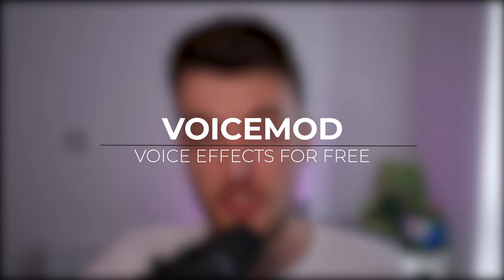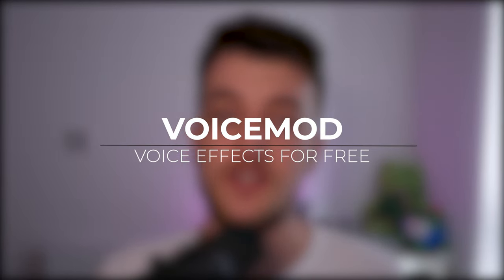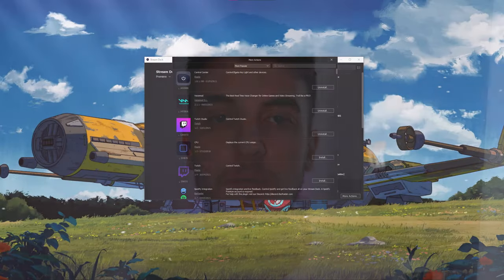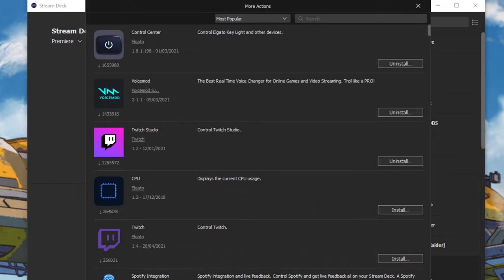The fifth tip is a fun one. If you've ever been in Discord messing around with friends and wanted a funny effect on your voice — like a scary monster voice or a little baby voice — you can do that using your Stream Deck by installing the Voice Mod add-on under 'More Actions.' It's about the second one sorted by most popular. You can change your voice instantly on the fly using your Stream Deck.